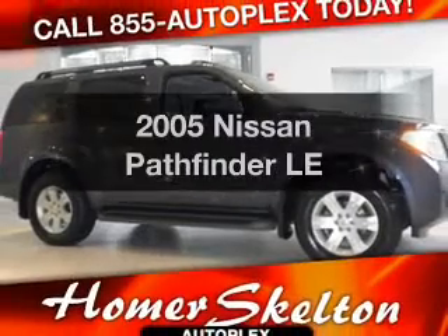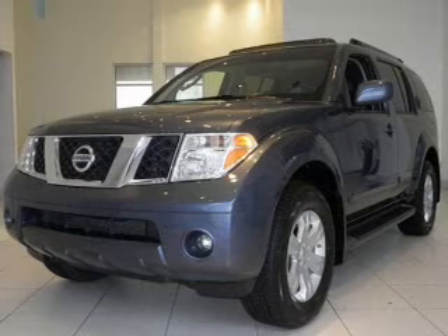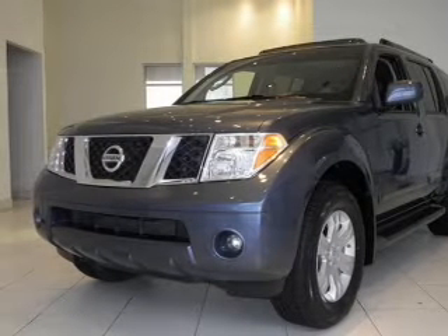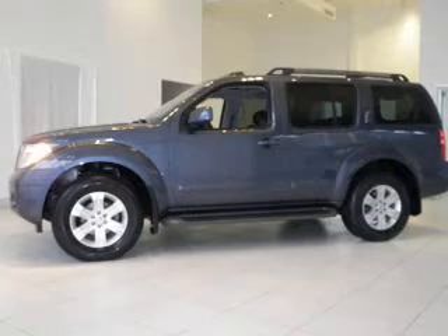Presenting the 2005 Nissan Pathfinder — everything you need under one roof with this great vehicle. It features a solid 6-cylinder engine that responds smoothly to its 5-speed automatic transmission.